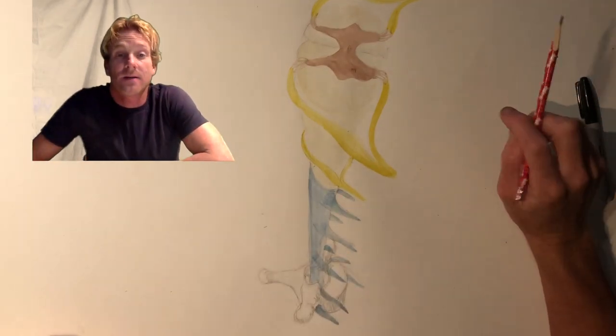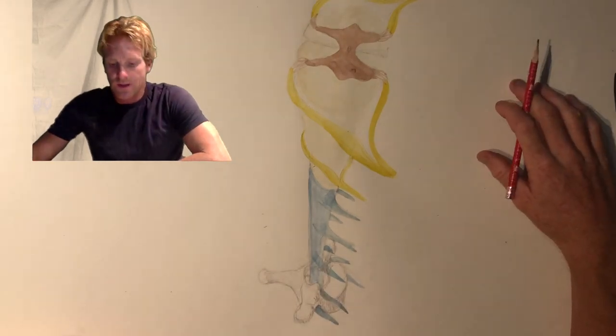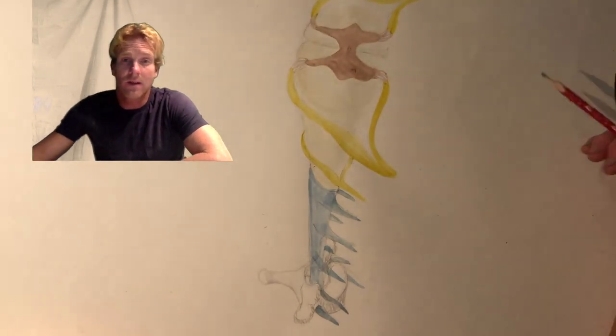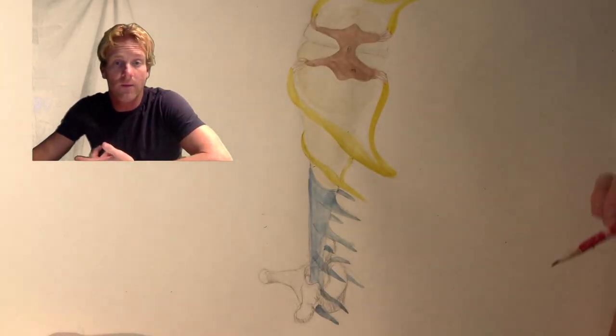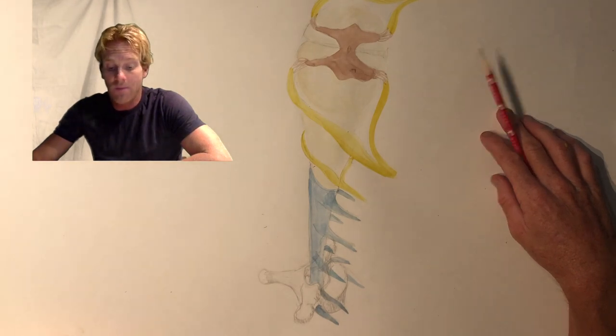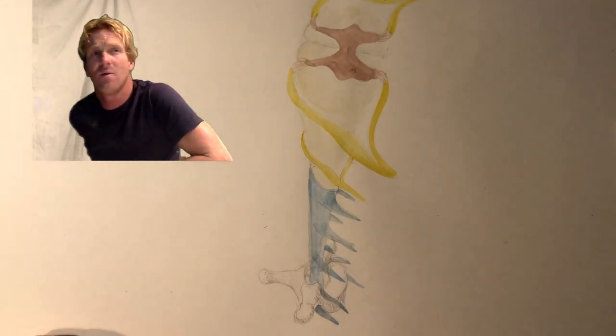Hi there. My name is Dr. Stewart and today we're talking about the spinal cord. The spinal cord is obviously really important. It's a part of the central nervous system that allows the body to communicate with the brain inside of our skull. It extends basically from the base of the skull at the first cervical vertebrae, atlas, all the way down to the inferior side of our first lumbar vertebrae, L1.